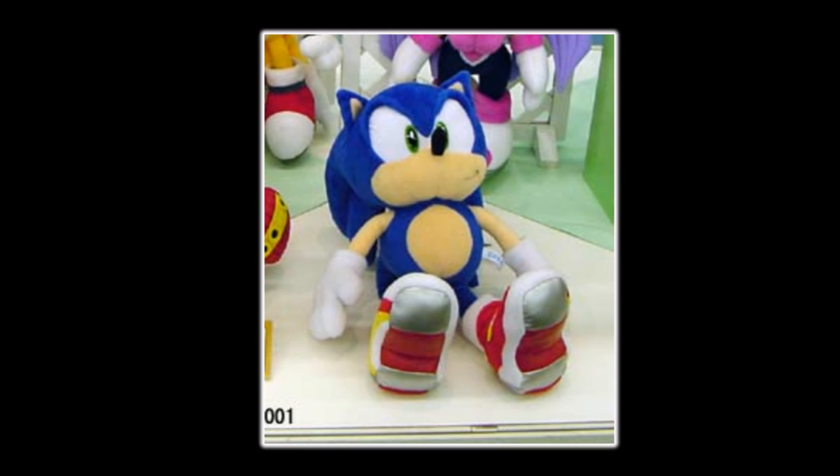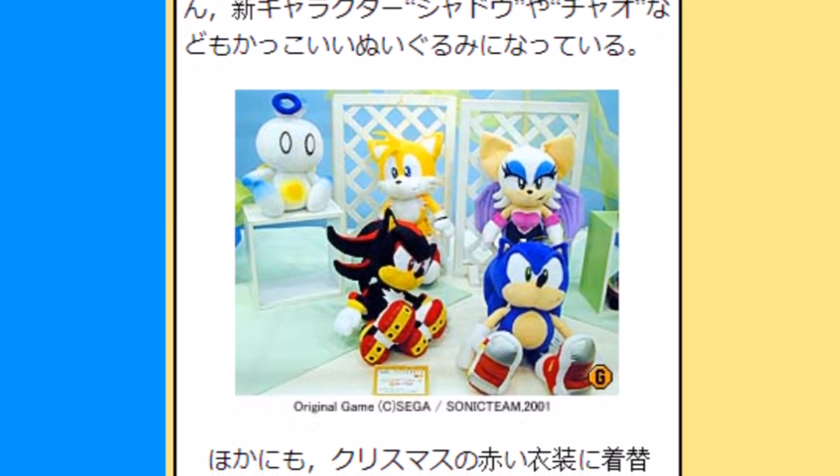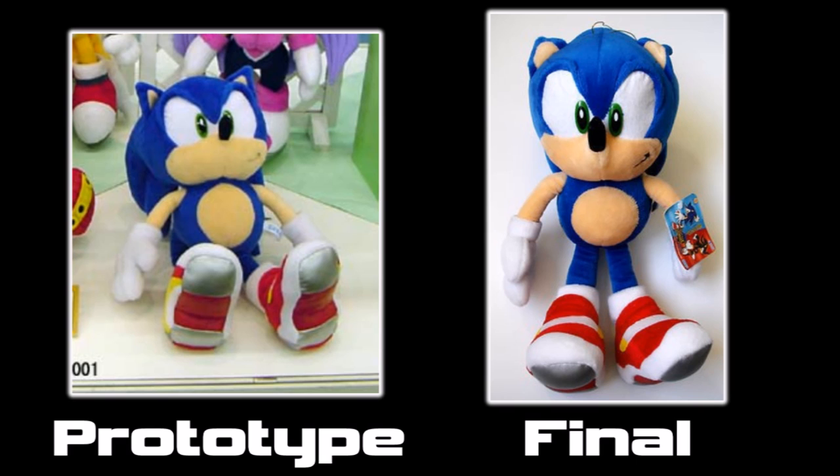Before we get into the other releases, it's worth mentioning a prototype of the original plush. It, along with the rest of the set, were shown off at an event in 2001 held by Sega and some other companies to showcase future arcade prize releases. Thankfully, we have archived images of the prototypes. Funnily enough, Sonic is actually the least interesting of these prototypes — the Sonic has some differences compared to the final release, but overall it looks pretty similar.